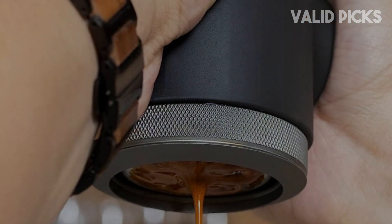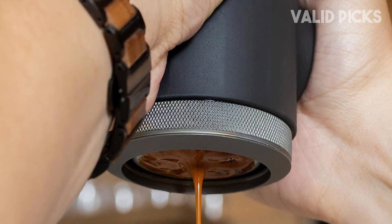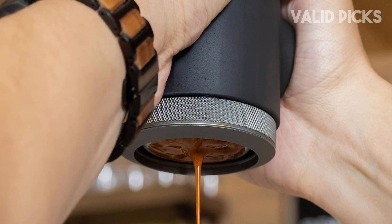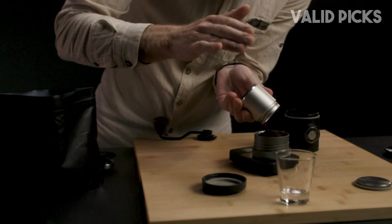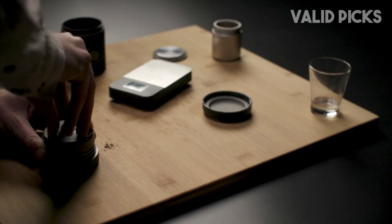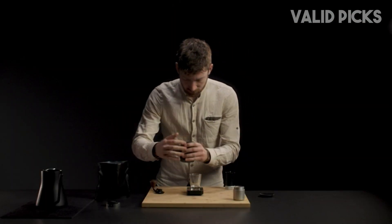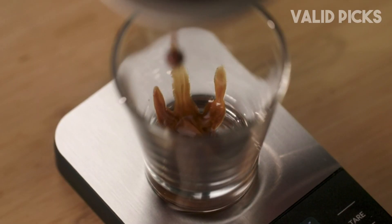It took me about 10 minutes to assemble the machine, boil water on the stove, and read the instructions to pull my first shot. Though it's fairly intuitive to put together, I recommend keeping the manual close by for the first few uses to guarantee success. I tamped in the grounds, poured boiling water into the chamber, screwed the pieces together, and started pumping. The manual recommends using both hands. After about 30 seconds, a syrupy liquid started flowing into my cup.